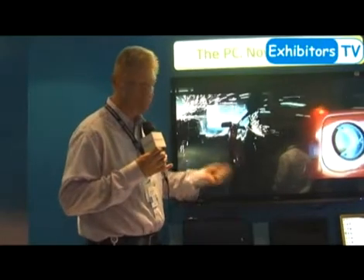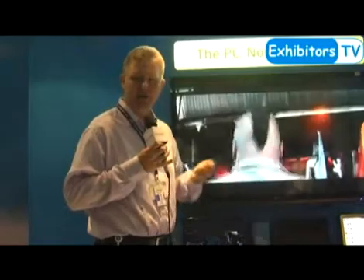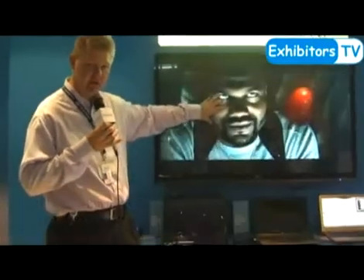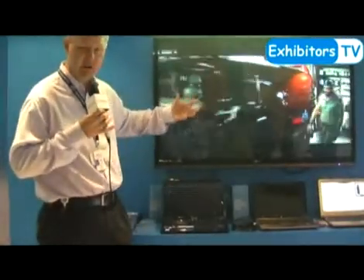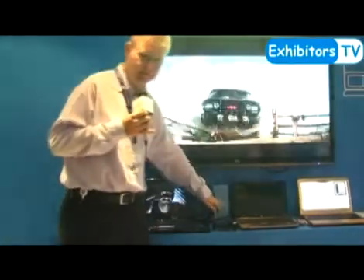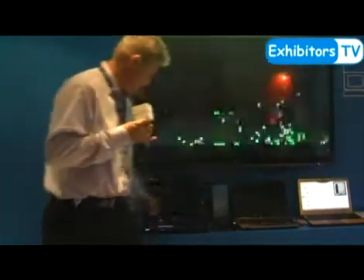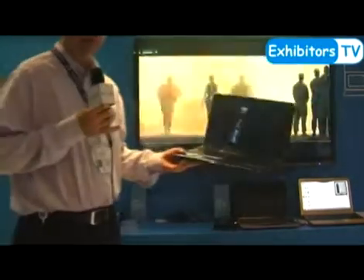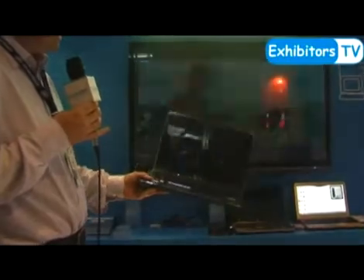In most computers these days you make a connection with a piece of wire. The difference today is that we are demonstrating a technology that uses wireless to achieve the same thing. You can see the display on your computer is also being projected onto the TV screen — including the audio. This is high definition 720p.